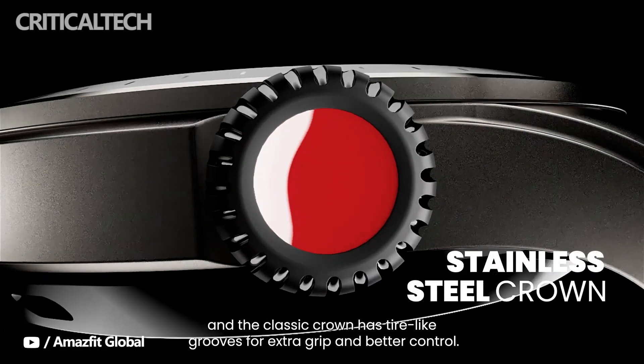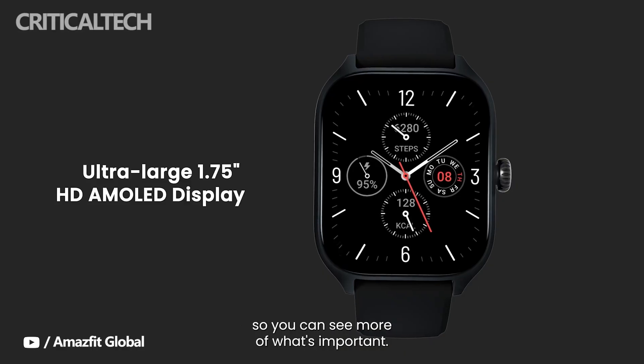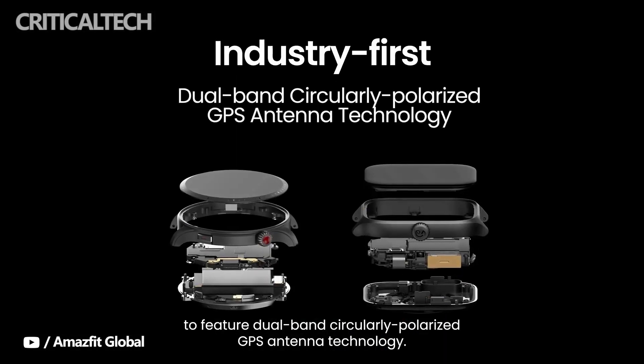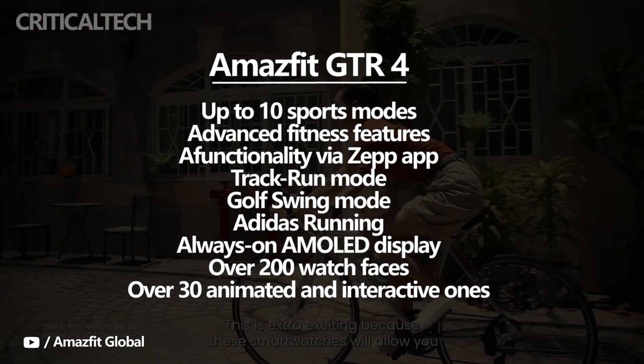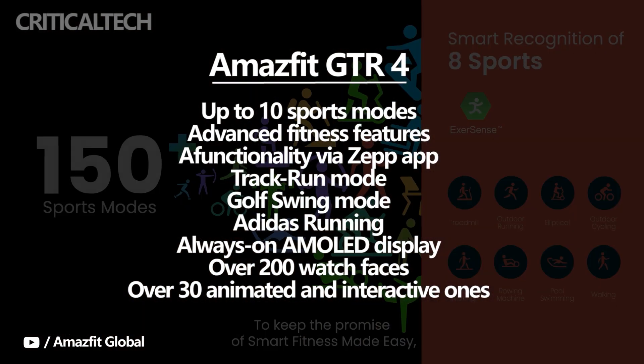We were on the ground at IFA 2022 at the Amazfit press conference to get hands-on with the devices. We'll start with the GTR4 and GTS4, which once again gives you the option of round or square case looks. The Amazfit GTR4 smartwatch has up to 10 sports modes, advanced fitness features, and additional functionality via the ZEP app.